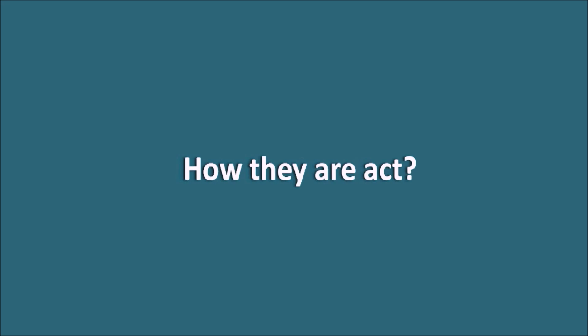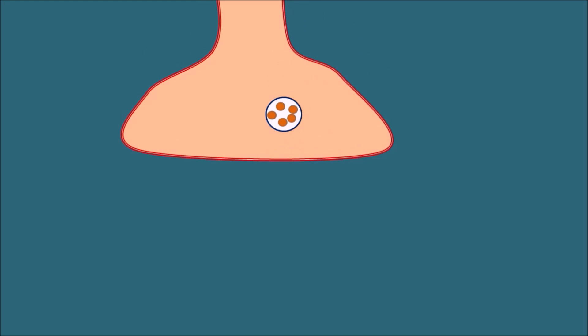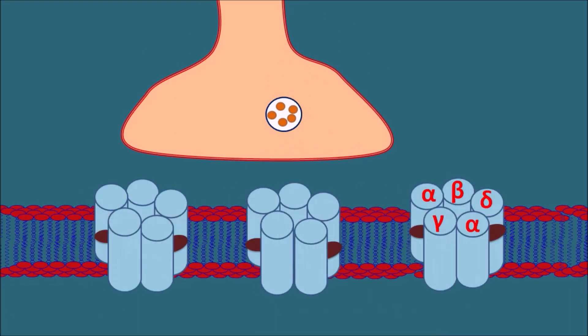Now let us see how these non-depolarizing neuromuscular blockers act. At the neuromuscular junction, cholinergic nerve terminals are present, and at the post-synaptic membrane we can observe a few receptors. These receptors are the nicotinic acetylcholine receptors — ionotropic receptors made up of five subunits, so they are pentameric in nature. There are also nicotinic acetylcholine receptors on the presynaptic nerve terminal, which are auto-stimulatory in nature.